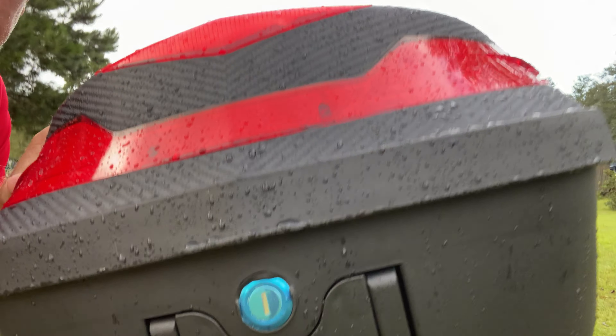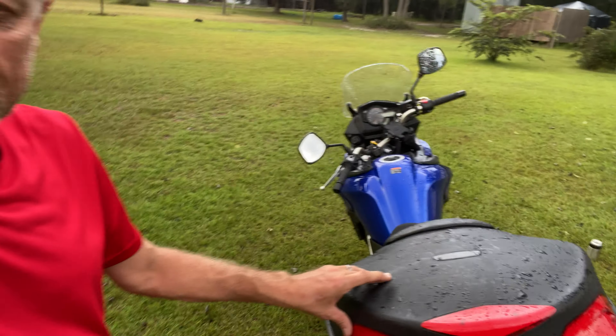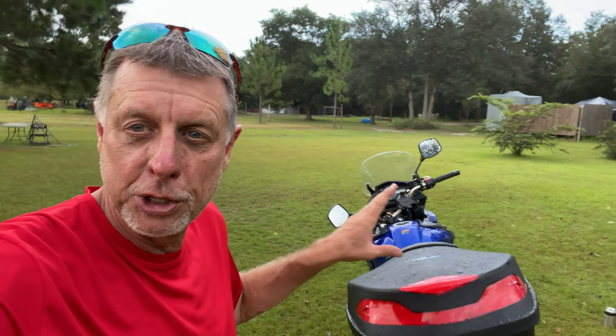I bought something today — the motorcycle top case. I bought it on Facebook Marketplace. After I committed to buying it, I looked online and saw these things for like $60 or $80 plus shipping. I thought, oh man, I'm already committed, because I've got to drive an hour and a half to pick the thing up.